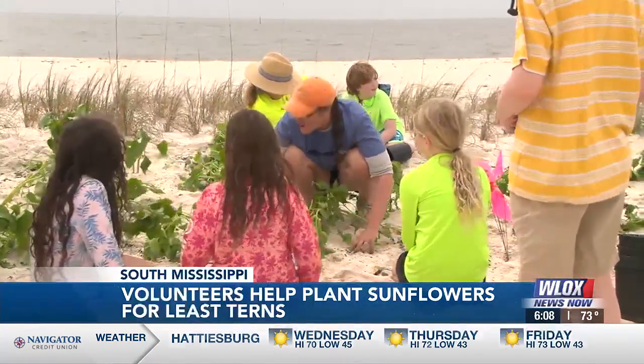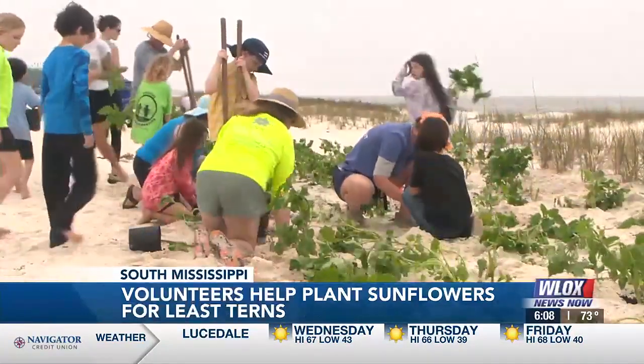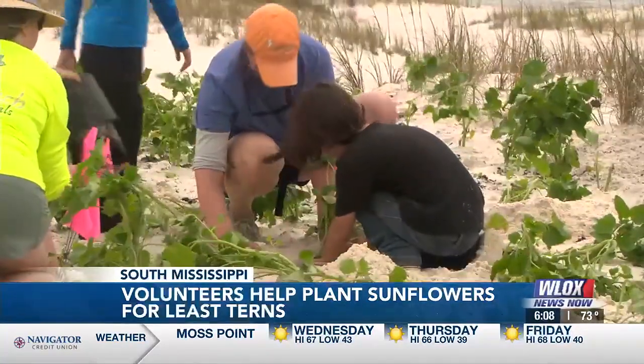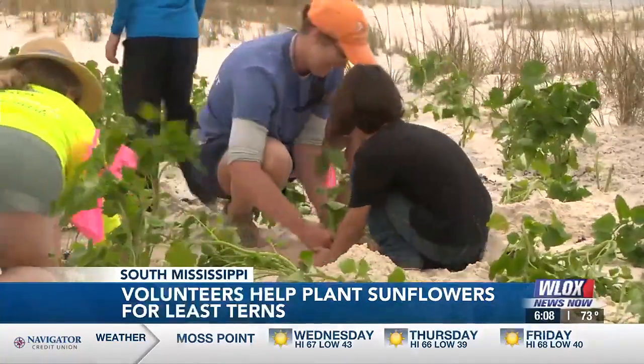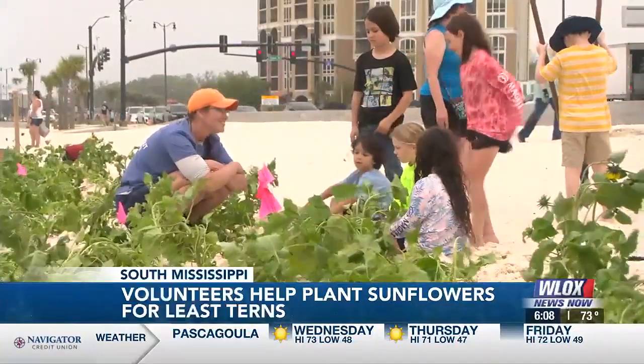We want to get this next generation passionate about participating in conservation and restoration projects and really stewardship for the communities they're living in. Getting them excited, getting them out participating, and just educating them about the local wildlife that use these beaches — that's what it's all about. Thousands of beach sunflowers were planted in about nine dune areas. The plants were grown from seed by Murray's nursery out of Moss Point.